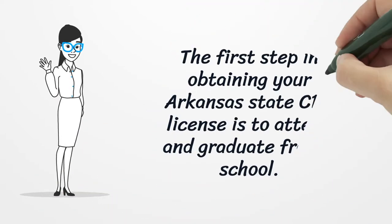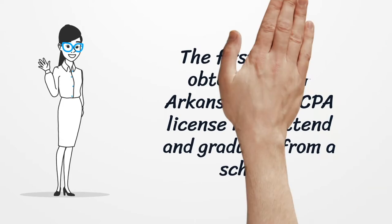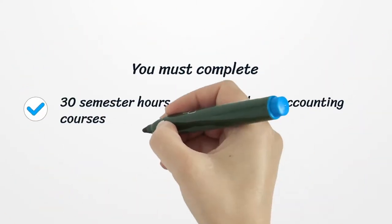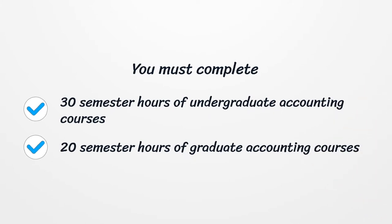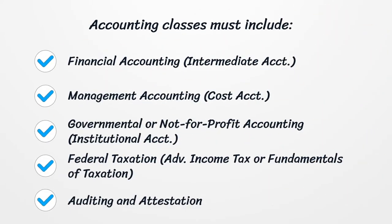The first step in obtaining your Arkansas State CPA license is to attend and graduate from a school. You must complete 30 semester hours of undergraduate accounting courses and 20 semester hours of graduate accounting courses. Accounting classes must include financial accounting, intermediate accounting, management accounting, cost accounting, governmental or not-for-profit accounting, institutional accounting, federal taxation, advanced income tax, or fundamentals of taxation.